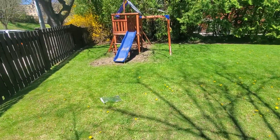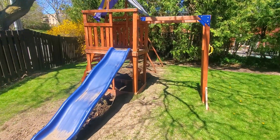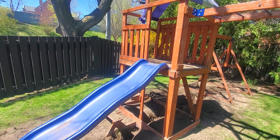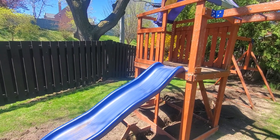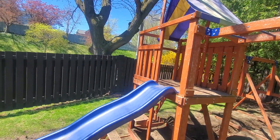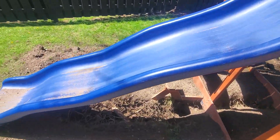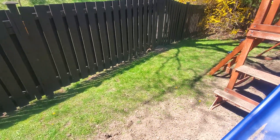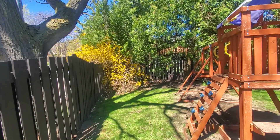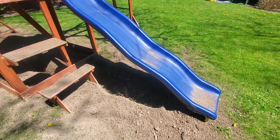Moving on to our second trench — this is for a proposed cabana, probably a slab-on-grade type, which would need a minimum of six inches or 15 centimeters of digging below ground. This trench is almost at the limit of the minimum tree protection zone of the honey locust, which has a 3.6 meter protection zone, and this trench is 3.3 meters at its closest point.